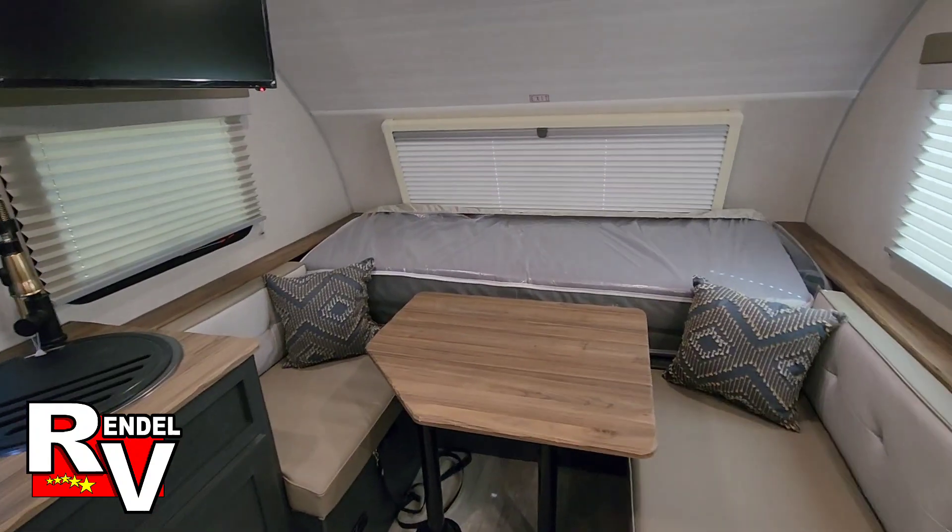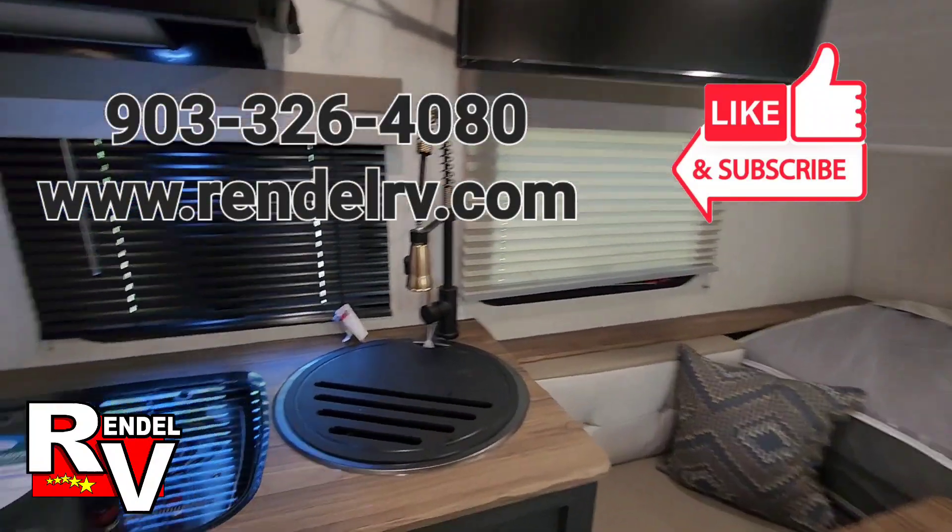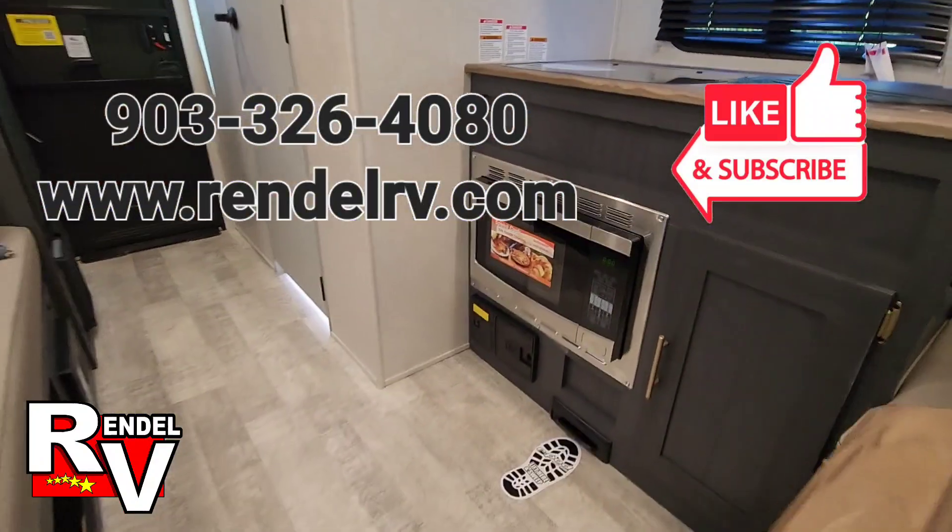You can check and see if it's still available. You can call us at 903-326-4080, or you can visit us on our website at RendellRV.com.